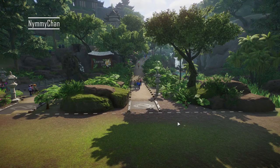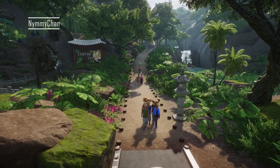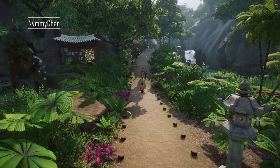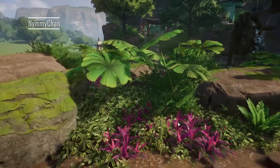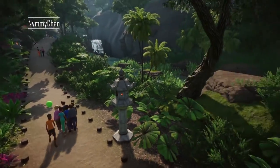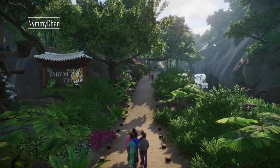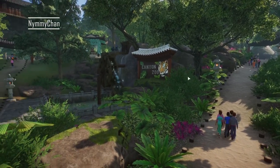Welcome back to the canyon zoo. We're going in — my neighbors are moving so I'm sorry for any loud noises, it's their fault. This looks fabulous — just the foliage here. The rockwork as well looks really cool. And you can immediately see why it's called the canyon zoo. I mean, look at it. It's so pretty.